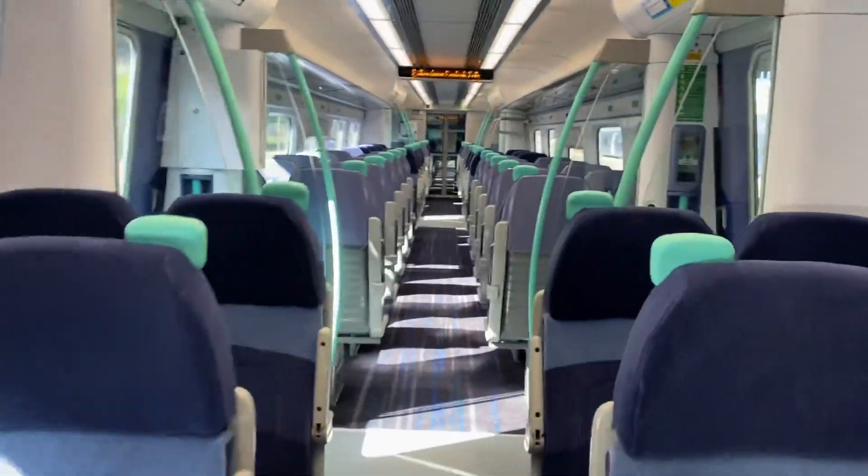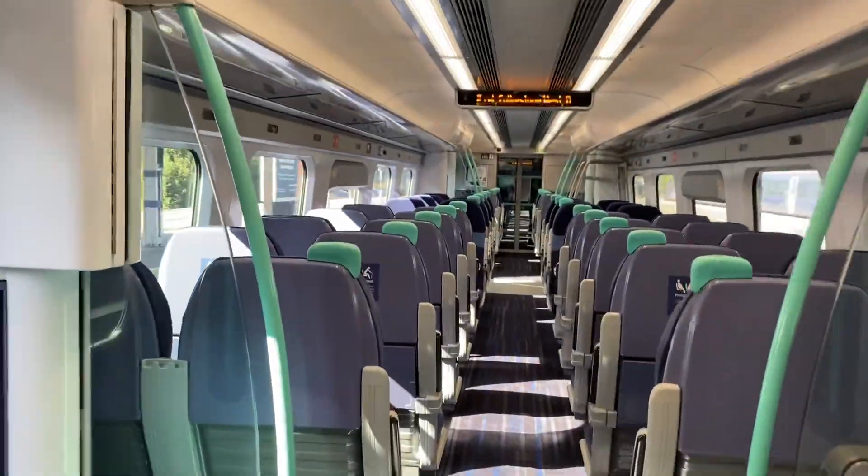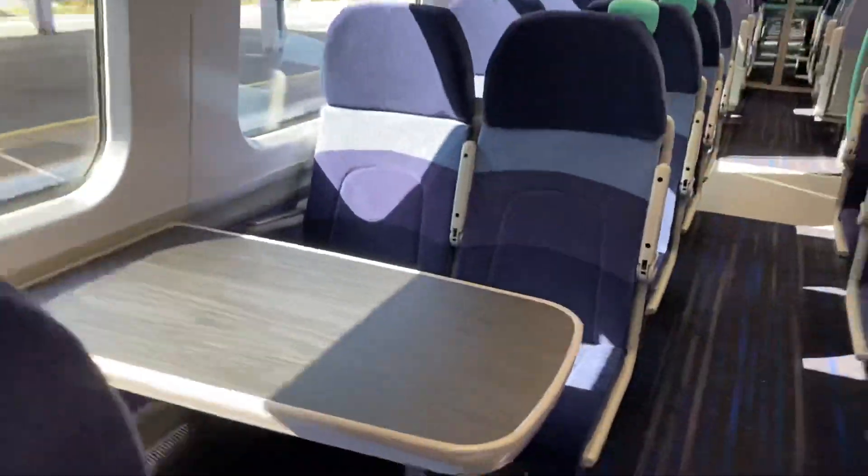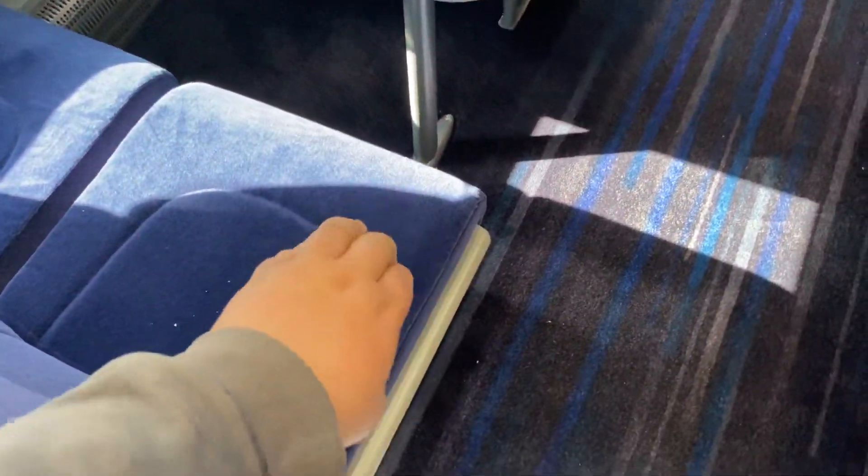Nearly at the end now. It's basically all the same except for the seats, floors, and the grab poles. The armrests are the same — I think some of them are new, but mostly the same.